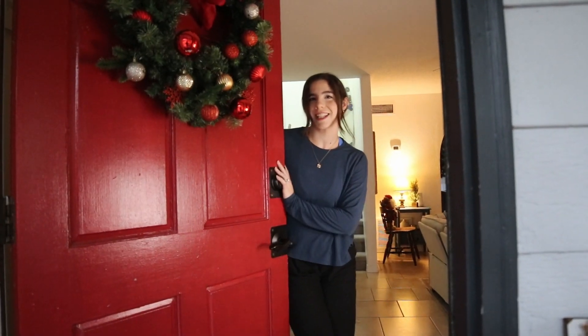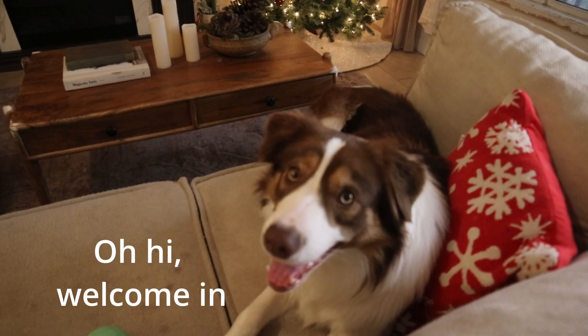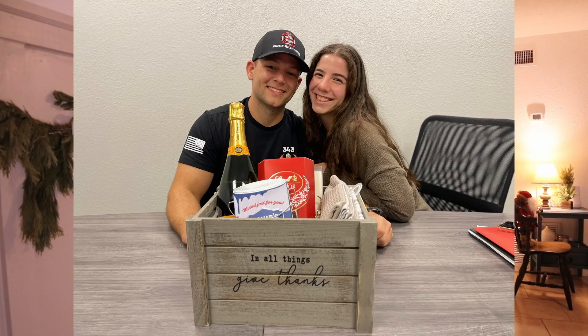Hi guys, welcome to today's video — a tour of our first home! My husband and I bought our home back in October 2022, and we've done a couple of renovations already. Since we're launching a whole new theme on the channel focused on home DIY, inspiration, and decor, I figured let's start with a home tour.